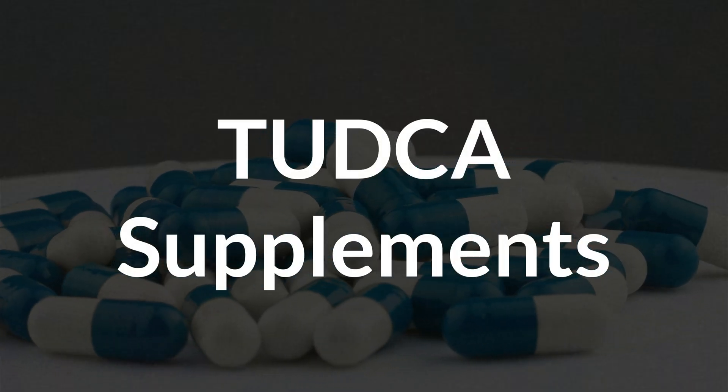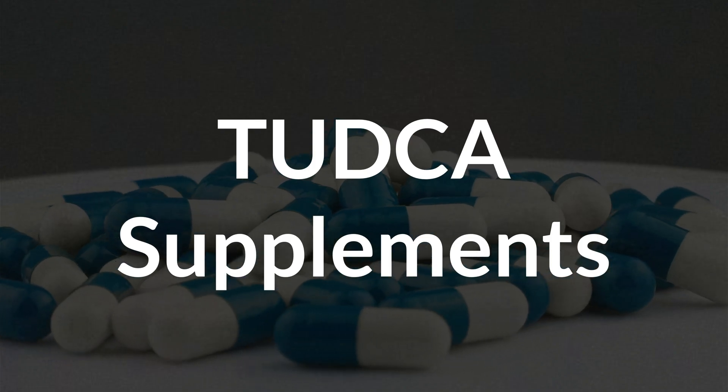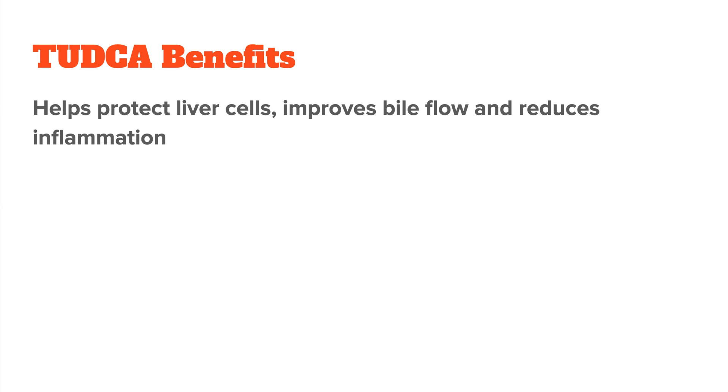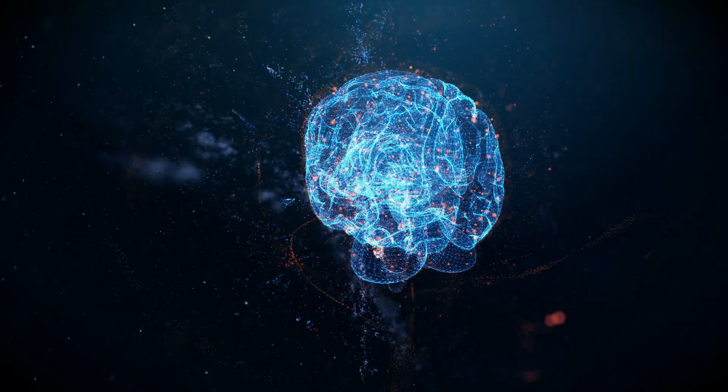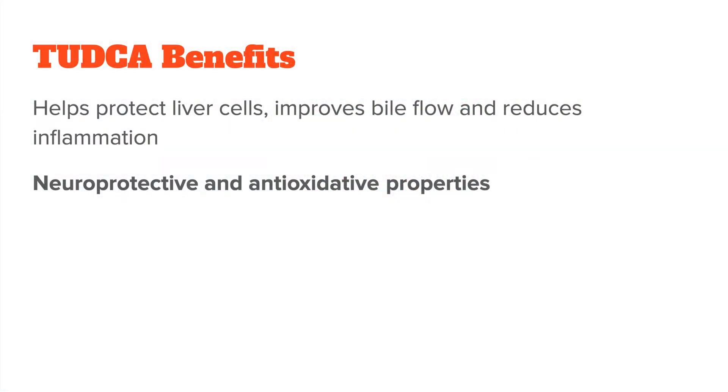Lastly, we have TUDCA, which I already named when we talked about bile acids. TUDCA is a specific bile acid derivative that's gained popularity as a supplement for liver and overall health. It's essentially a water-soluble bile acid bound to taurine. While it's technically a bile acid supplement, TUDCA stands out because it has benefits beyond just digestion. For example, it helps protect and repair cells in the liver, improve bile flow, reduce inflammation, and it even supports mitochondrial health. There also seem to be neuroprotective benefits, and it is sometimes used for conditions like ALS or Parkinson's. That means TUDCA is more of an antioxidant and anti-inflammatory agent than just a digestive support.